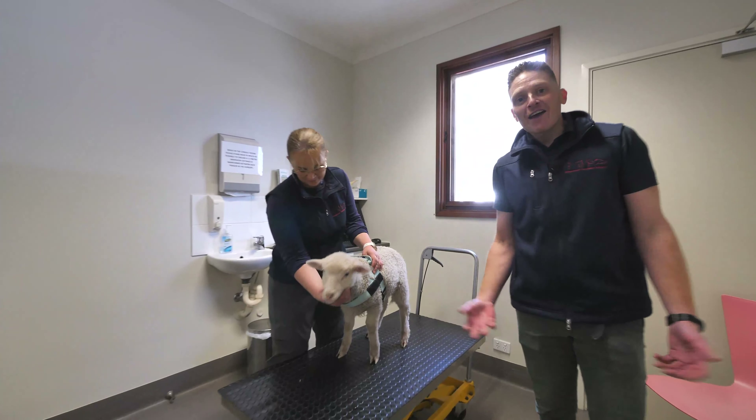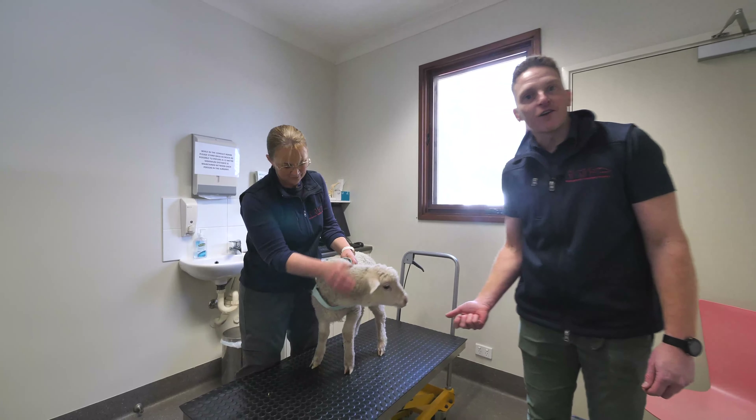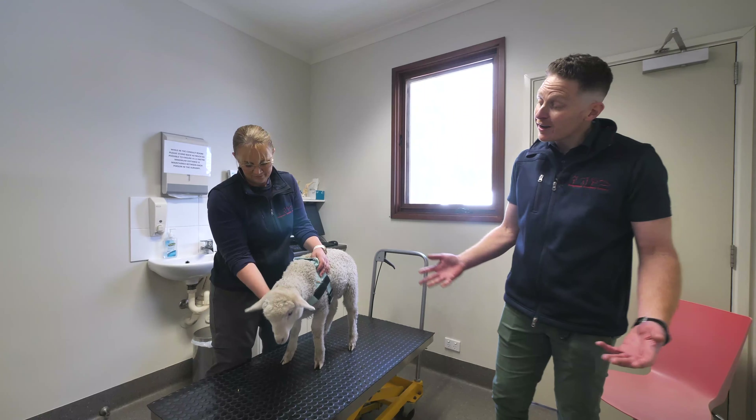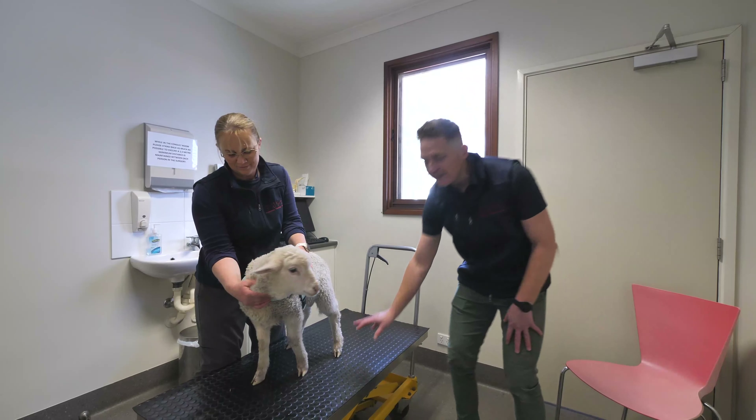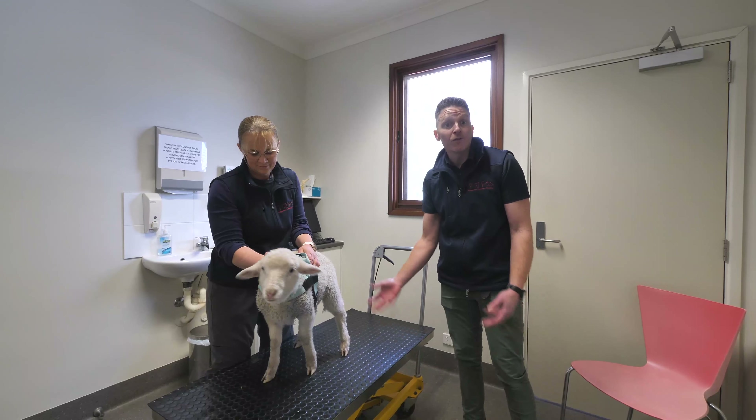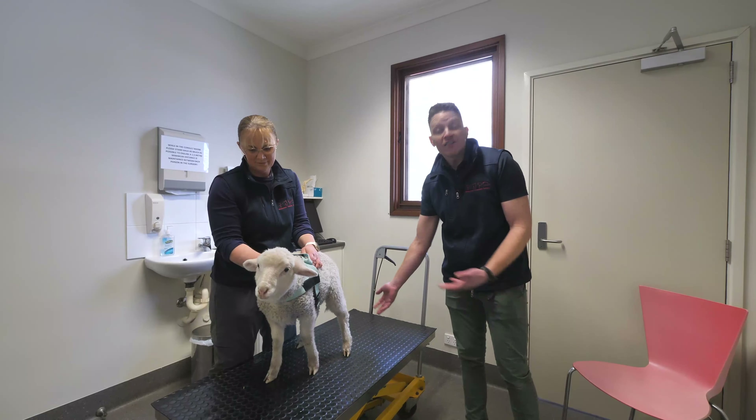As well as our cat room, we also have three other consultation rooms to accommodate almost any species you can imagine. And for large dogs with mobility concerns, we have special tables to aid them in their visit to the vet.